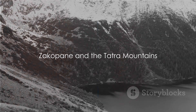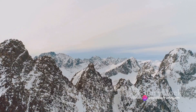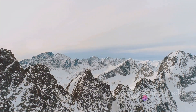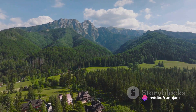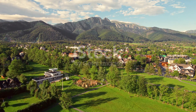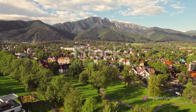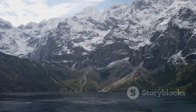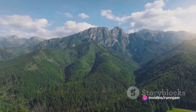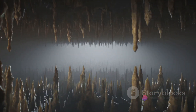Our adventure now takes us to the breathtaking Tatra Mountains and the charming town of Zakopane. Nestled at the foot of these majestic peaks, Zakopane serves as a gateway to myriad outdoor activities — from invigorating hikes in the summer to thrilling ski slopes in the winter. The town itself is a cultural gem, brimming with unique architecture, delectable cuisine, and a rich history. Stroll down the bustling Krupówki Street, indulge in the local delicacy of smoked cheese, and immerse yourself in the vibrant folklore of the Highland people. The star attraction remains the Tatra Mountains, whose rugged beauty, teeming wildlife, and serene alpine lakes form a captivating tableau. Zakopane and the Tatra Mountains offer an exhilarating mix of adventure and culture — a true highlight of any trip to Poland.